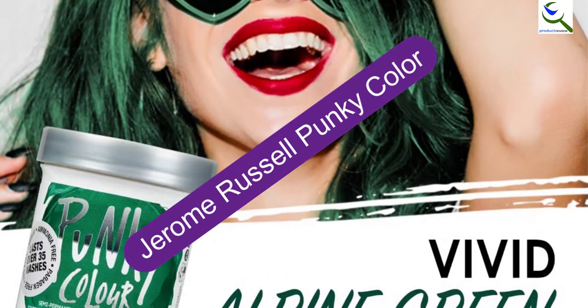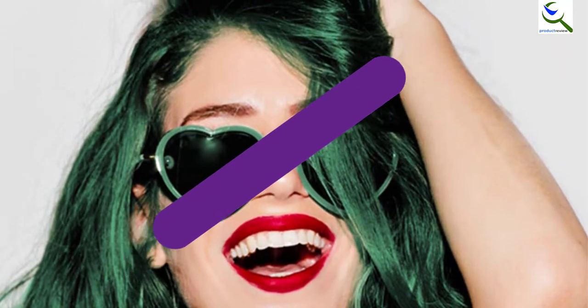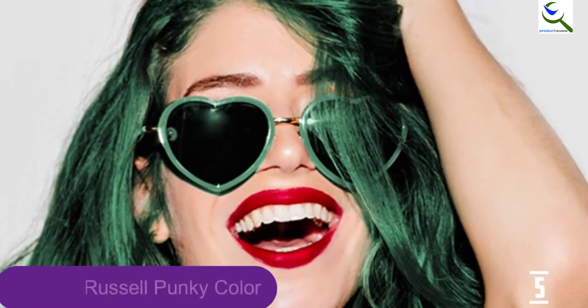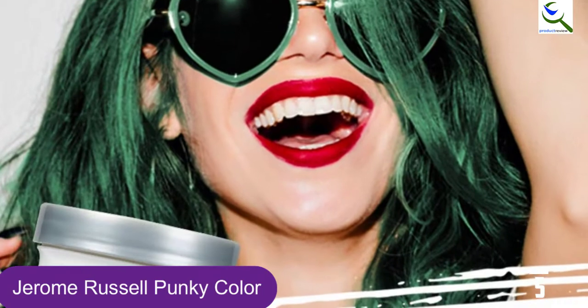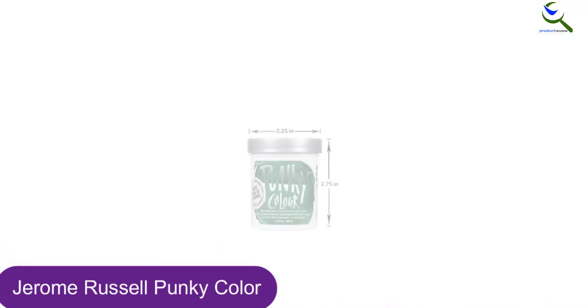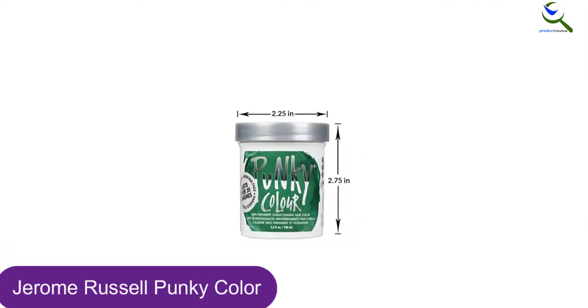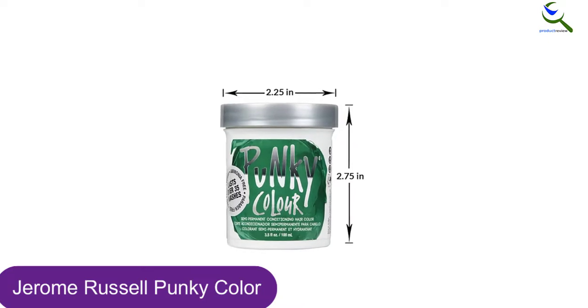Starting at number 5, we have Jerome Russell Punky Color. This best green hair dye product is a great choice because it is low cost and comes in a large enough tub to keep you going for a while, whether you have long or short hair. Of course, there are other colors available, but the green is particularly bright and can be mixed with a blue to tone down and give a more muted appearance.